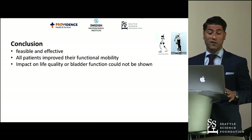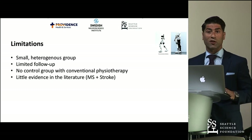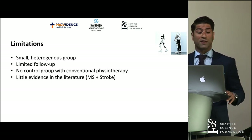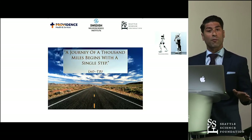In conclusion, the HAL-based rehabilitation is feasible and effective — all patients improved their functional mobility. We could not yet show an impact on life quality or bladder function. Of course, we have several limitations: it is a small, heterogeneous group with limited follow-up, no control group of conventional physical therapy, and only little evidence in the literature. Still, it feels like we have taken our first research steps.